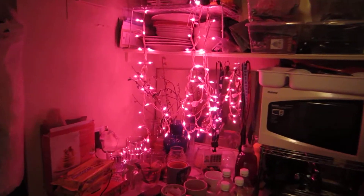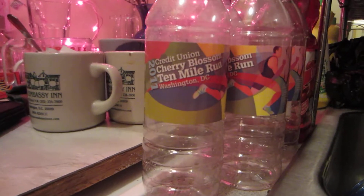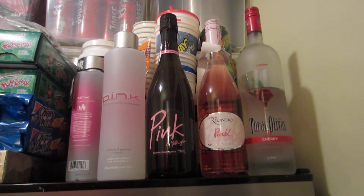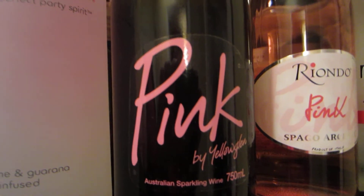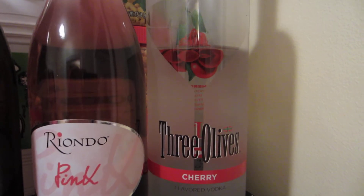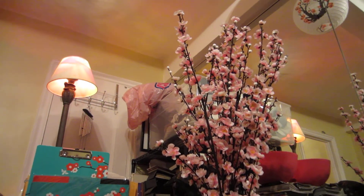Cherry blossoms continue with color and theme in the kitchen. There's a cup within the cherry blossom theme, some cherry blossom water bottles, and the idea of making cherry blossom themed drinks. There's some pink vodka, two champagnes — including a pink champagne that actually comes from Australia — another sparkling pink wine, and some cherry infused vodka.